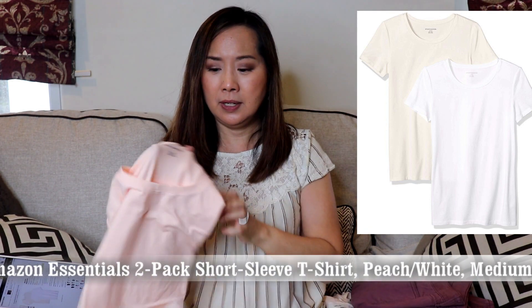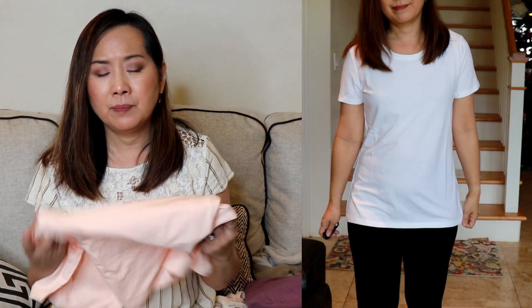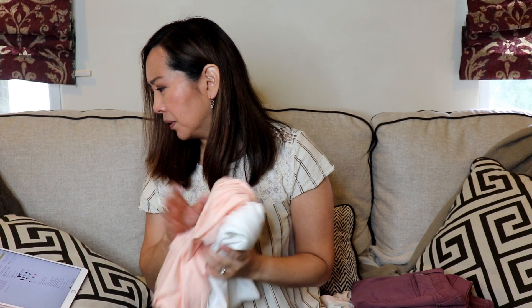Next I got some t-shirts from Amazon Essentials — it's a two-pack with a white and a peach colored one. They're just basic t-shirts and it was $16 for two. I've had pretty good luck with Amazon Essentials t-shirts. This version seemed a little lighter weight than others I've gotten. I got a size medium. The fabric is 56% cotton, 38% modal, 6% spandex, and machine washable — a really nice, soft material. They're not too sheer, just nice lightweight layering pieces. It's always good to have a basic t-shirt, so I thought this was a pretty good deal.